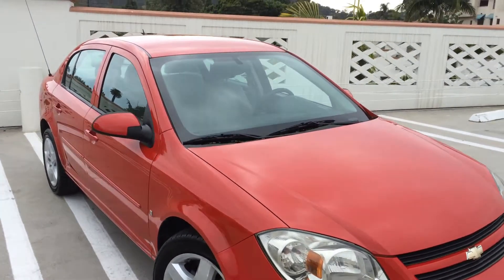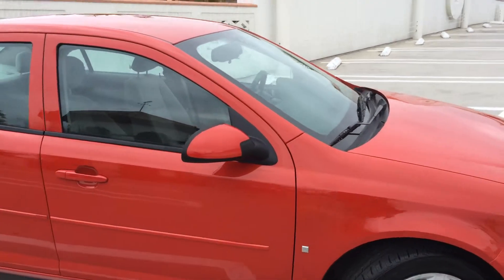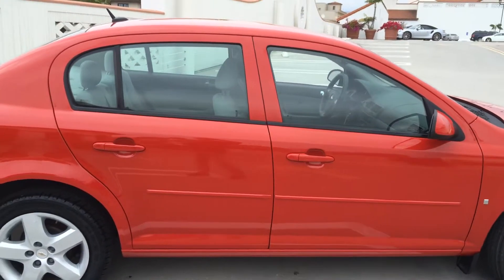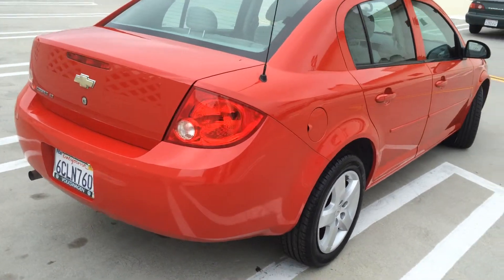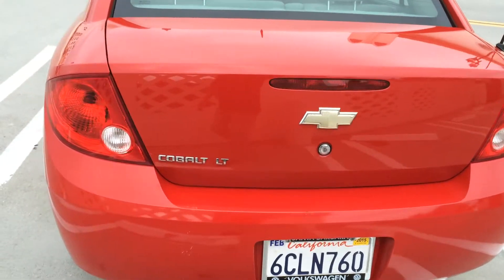Here is a really sweet 2008 Chevy Cobalt LT. This car has about 45,500 miles on it. As you can see, it's in terrific condition. It's been fully inspected by our crew here at Santa Barbara Volkswagen and is ready to become your next car.